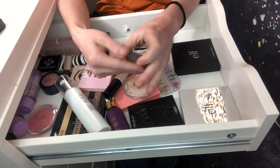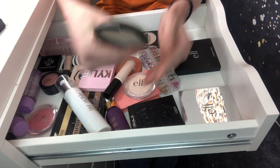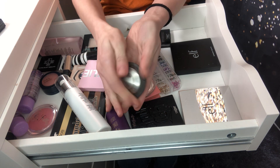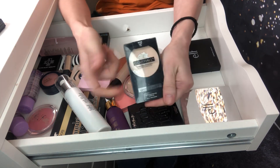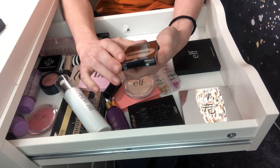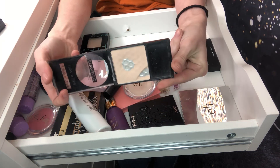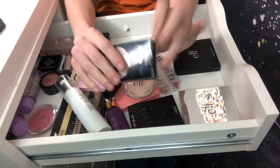I'm keeping my Becca powder — I love this powder. I think it's in the shade fair. It's the multitasking perfecting powder. I love this little guy. I'm trying to use up the rest of this Wet and Wild cover all pressed powder. It's been used a lot and I'm almost done, so I'm going to keep this and use it up.